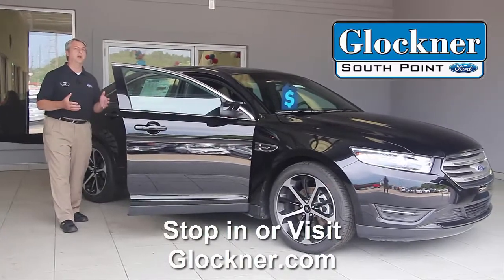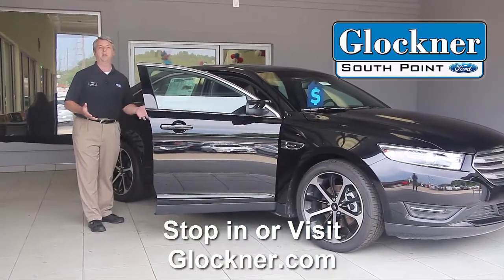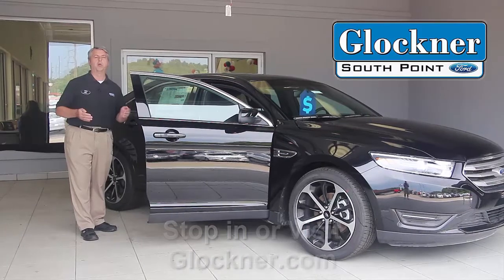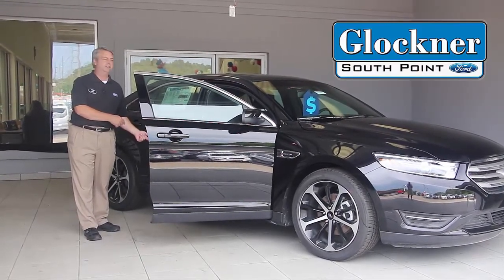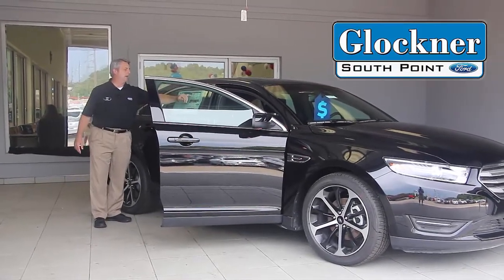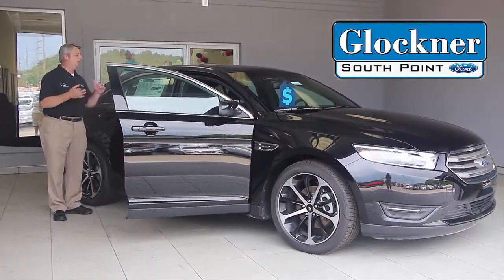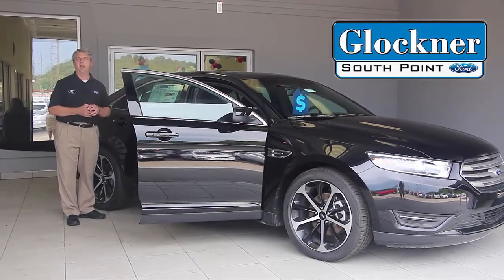The Chrysler 300 has an available 5.7 Hemi V8 that we've always heard about. But the Taurus SHO's 3.5 liter twin turbo offers more horsepower than that 5.7 V8, which is unbelievable. This car in the V6 still gets 18 miles per gallon in the city and 27 on the highway, and the 2.0 liter EcoBoost engine will get 30 miles per gallon on the highway.